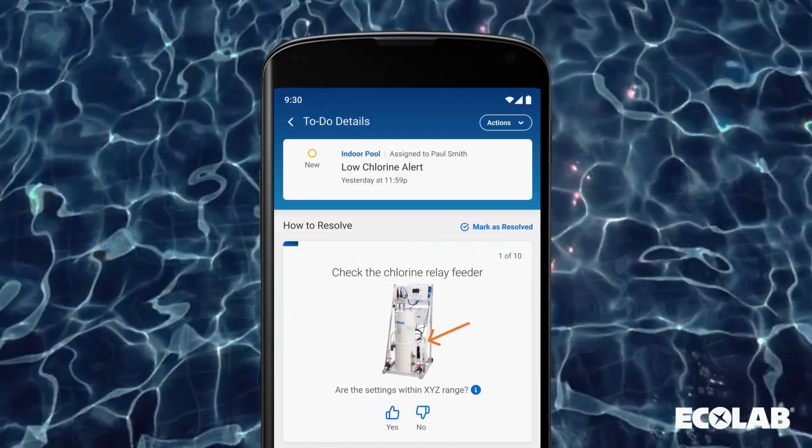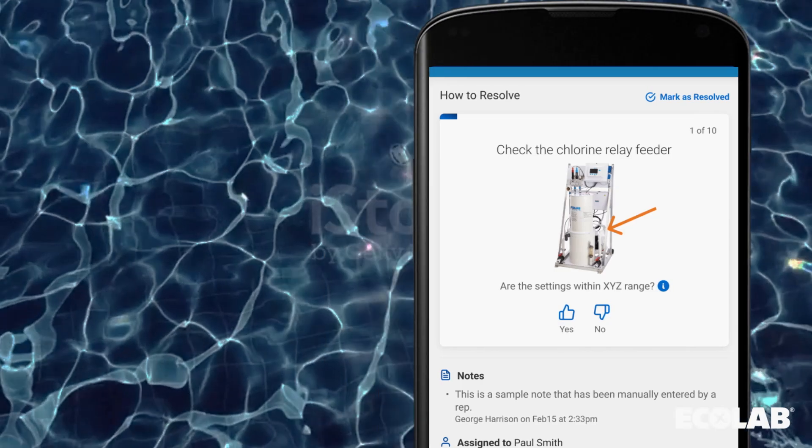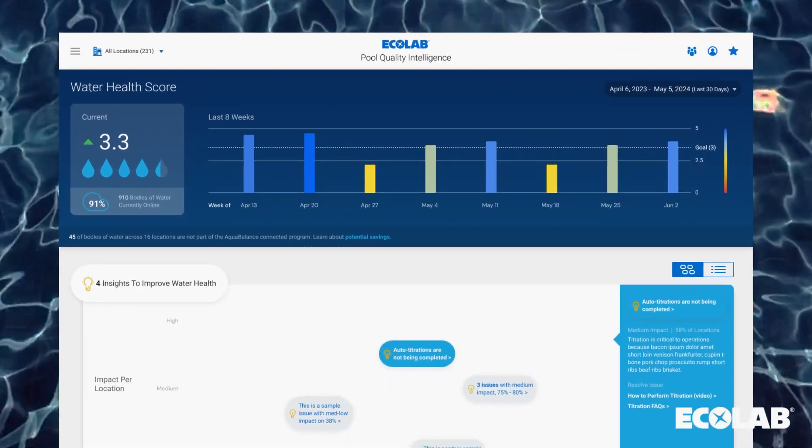And soon, dashboards will allow corporate managers to track brand performance across locations, focusing their attention where it's needed the most.